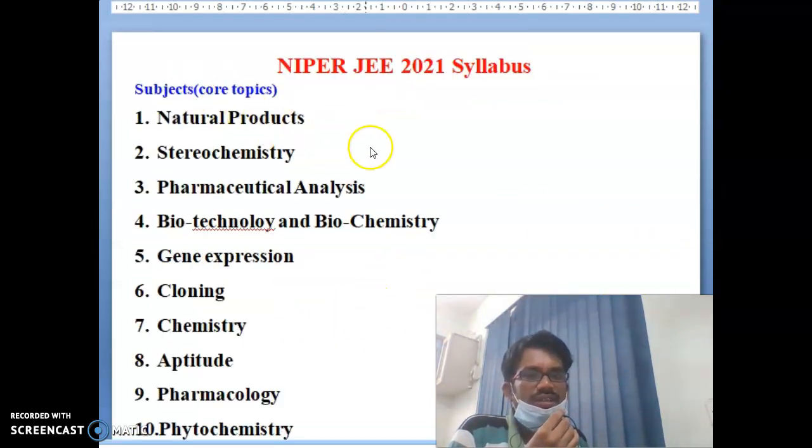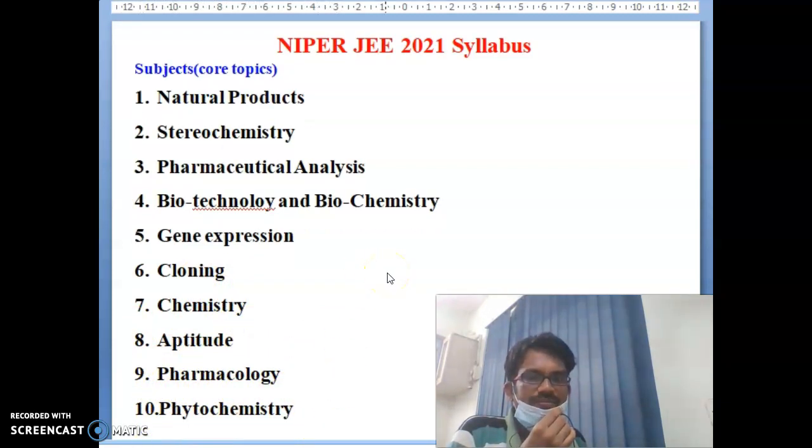The core subjects of the NIPER-JE 2021 syllabus are: first, Natural Products; second, Stereochemistry; third, Pharmaceutical Analysis; fourth, Biotechnology and Biochemistry; fifth, Gene Expression; sixth, Cloning; seventh, Chemistry; eighth, Aptitude; ninth, Pharmacology; and tenth, Phytochemistry. These 10 subjects are the core topics of the NIPER-JE syllabus pattern.